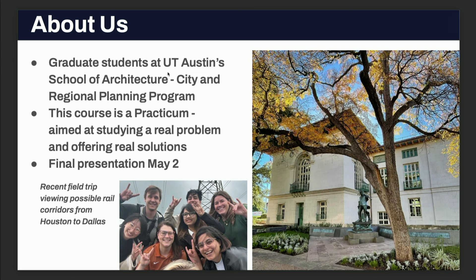A little bit about us: this course I teach is in the UT School of Architecture in the City and Regional Planning program. It is a practicum, so there's no more lecture time — they have graduated beyond that. They're in the equivalent of 18th grade at this point, doing real work, and we try to make the projects as realistic as possible. Students design their own approach to solving a problem. The final presentation for their research is May 2nd — Austin, please reach out if you're interested in coming, as there will be more findings than are discussed today.